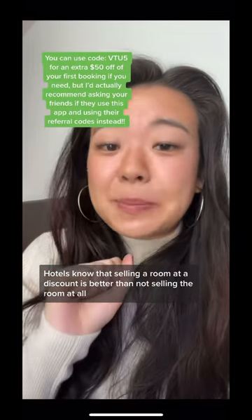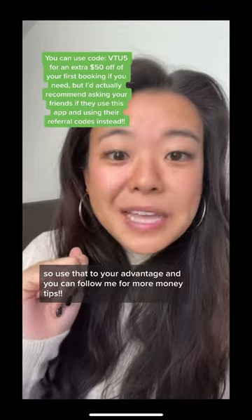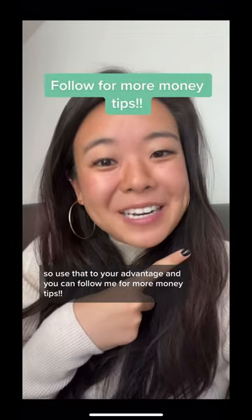Hotels know that selling a room at a discount is better than not selling the room at all, so use that to your advantage and you can follow me for more money tips.